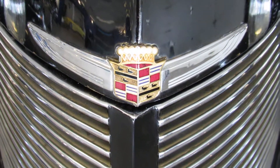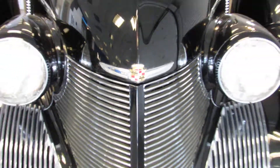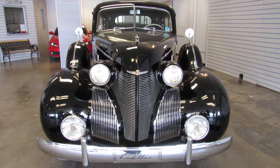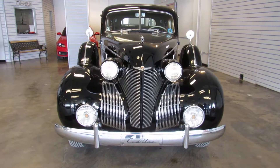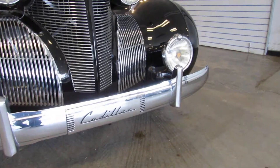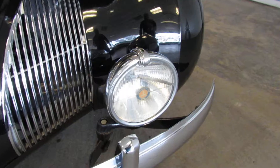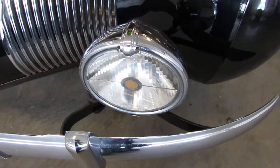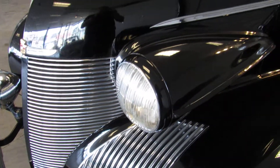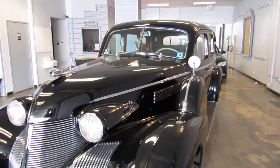This is the ultimate in luxury cars from back in 1939 — a 1939 Cadillac Series 75 formal sedan. It's very rare that you see one of these available for sale to the public, as most of them are in private car collections or museums. This one spent its last 10 years at the Forney Museum in Denver and has been under the same ownership for the past 20 plus years.